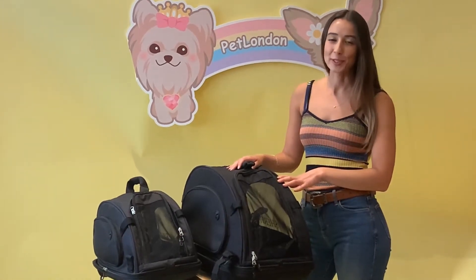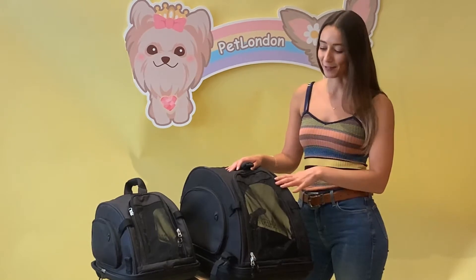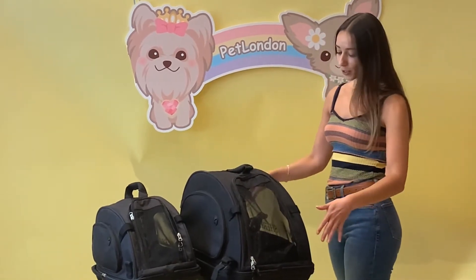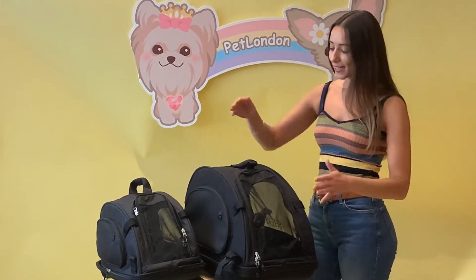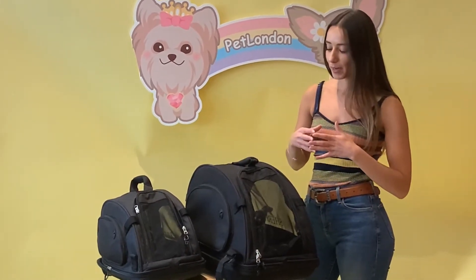This is the Sherpa pet carrier, which has been approved by most major airlines — but do check with your individual airline before you travel. It's got this great curved shape which means it sits nice and easy beneath the seat in front of you in the cabin, and it's still really sturdy and secure so your pet's not going to feel like it's too confined into one space.